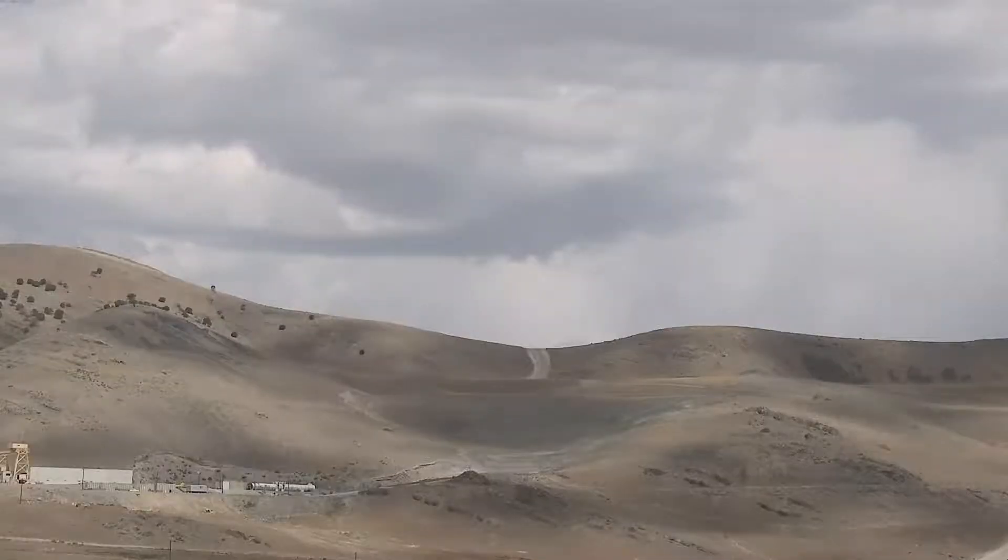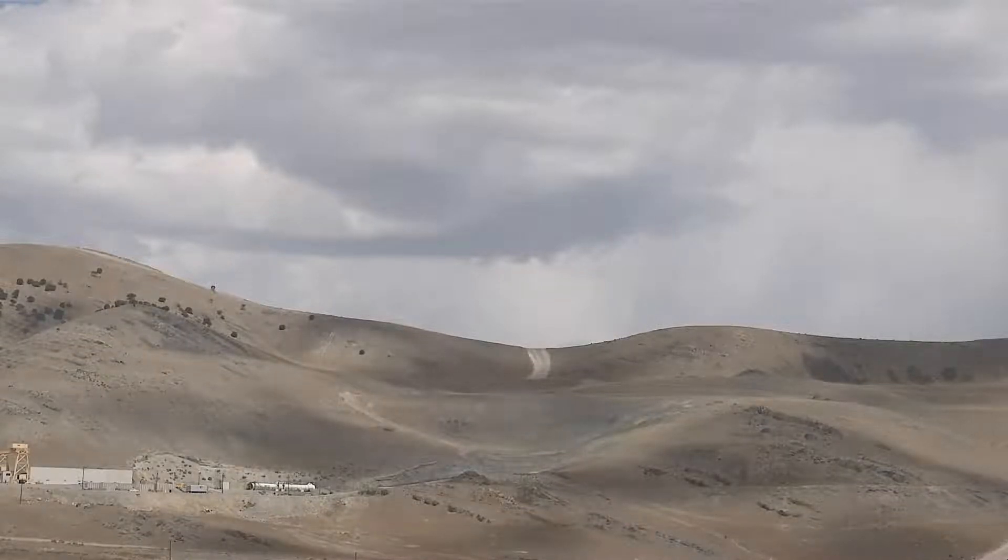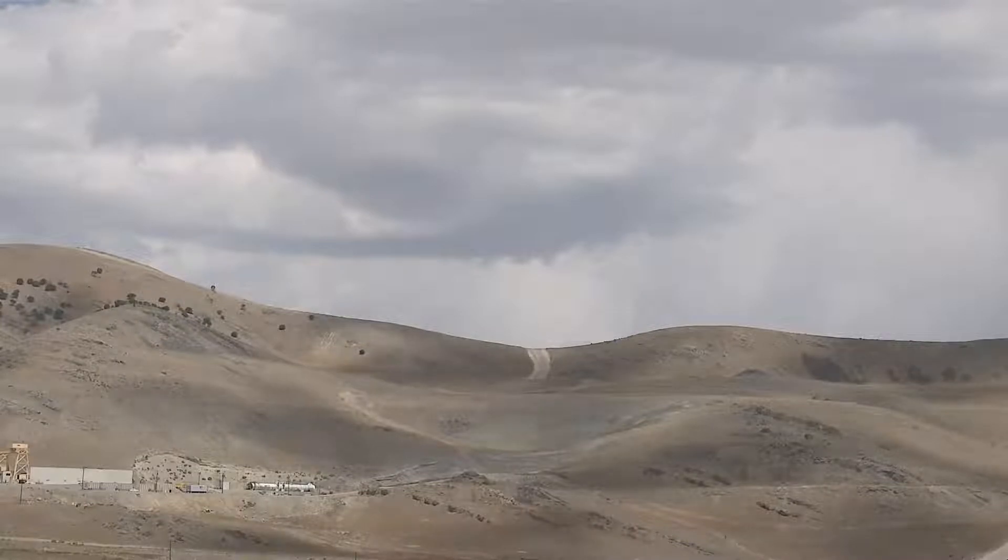Now let's get ready to fire up this booster. You're going to hear a countdown from the test conductor, followed by a two-minute booster firing. We're going to cut away and we'll be back here after the test. T-minus 60 seconds. Commit the motor. Motor is committed.